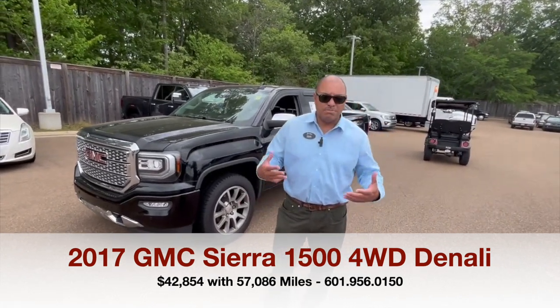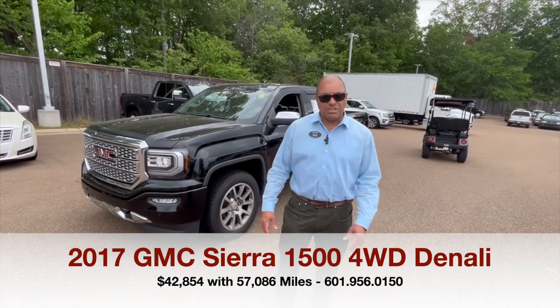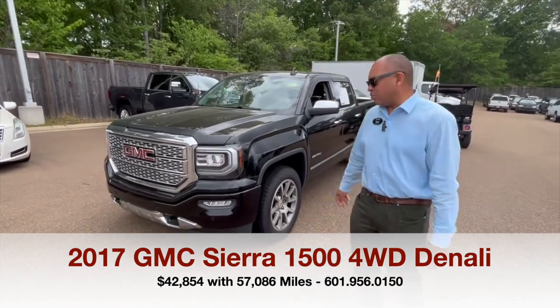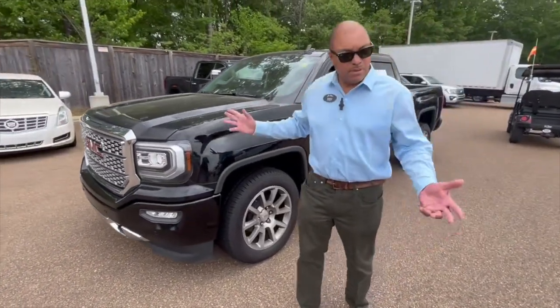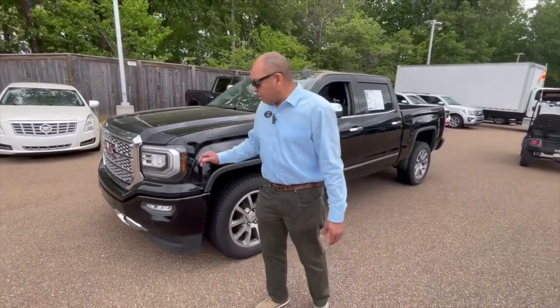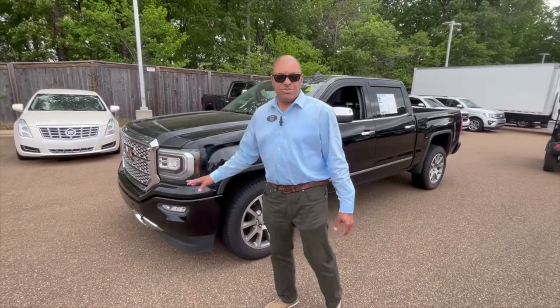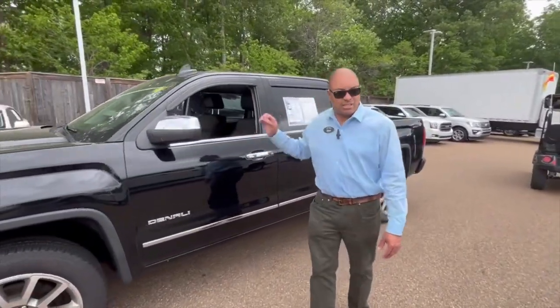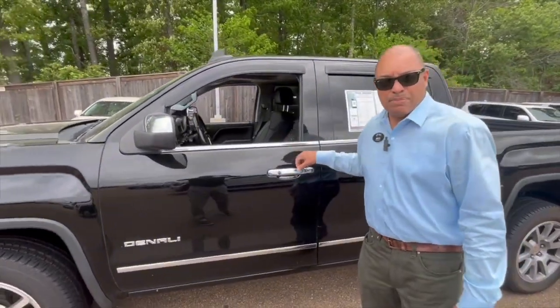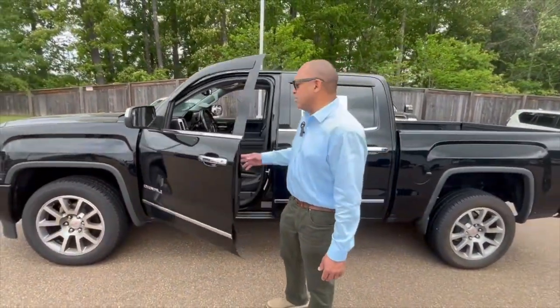The Denali has a better ride than a lot of other vehicles because it has that magnetic ride control. As you can see, this unit is black in color. A lot of people love black. You got your fog lights and all your sensors on this unit here. This is a 2017 with approximately 57,000 miles on it.